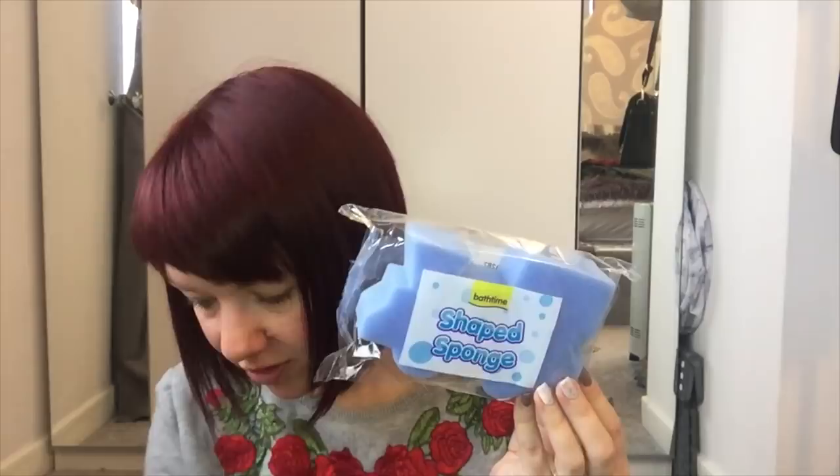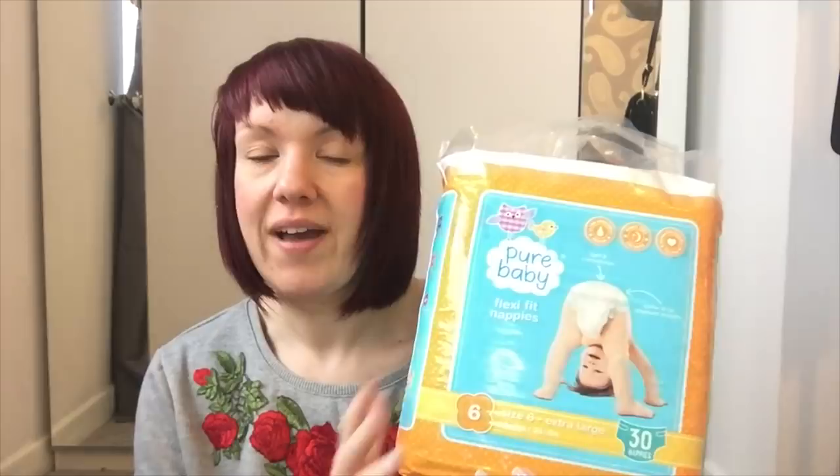The next thing I got was just a little new toothbrush - it's got little stars and rockets on it. Always need a toothbrush. And then I got a few of these little shaped sponges - in the shape of a train. I got three because the ones I've got him need to go in the bin. He's really into his trains and cars so I thought he'd like them. They were 29p each, so good as well.